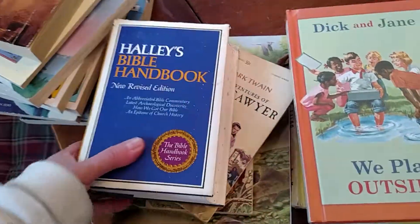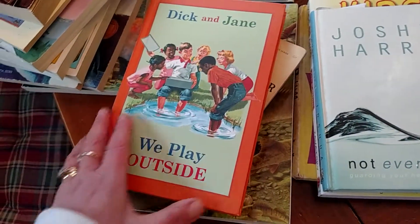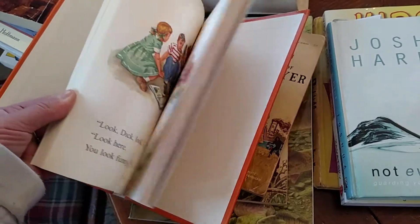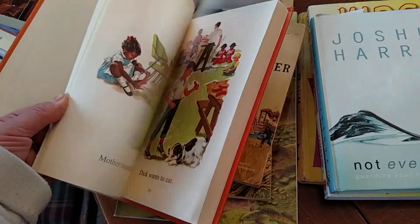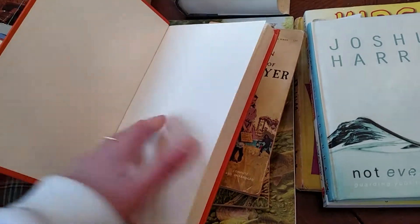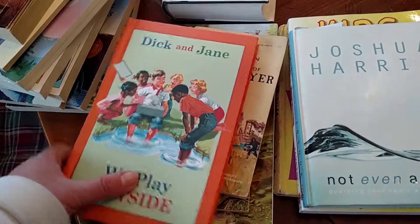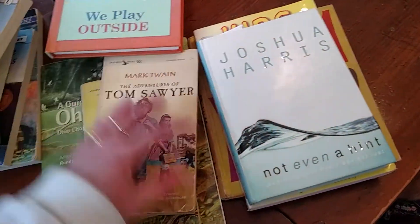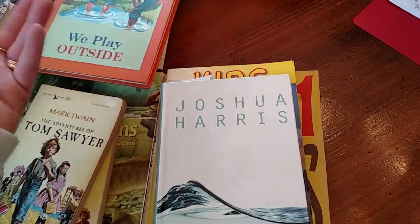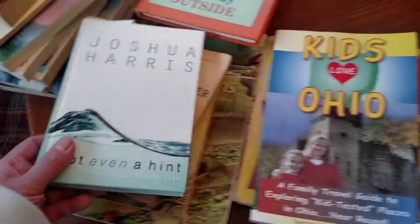I got Haley's Bible Handbook — that looks like a decent resource, especially for a quarter, for Bible studies. My boys are way past this, but I like the Dick and Jane simplicity and went ahead and got it for a quarter. I can afford to give it away if I don't ever need it, but just in case I end up homeschooling a younger child down the road — not one of my own, but a friend or a relative.